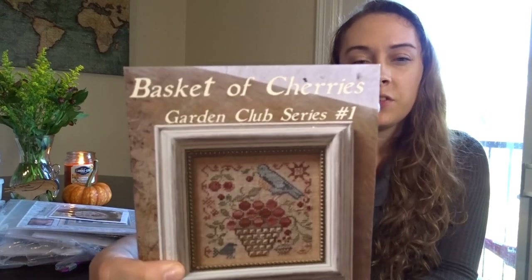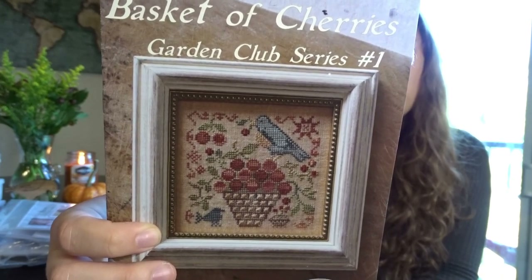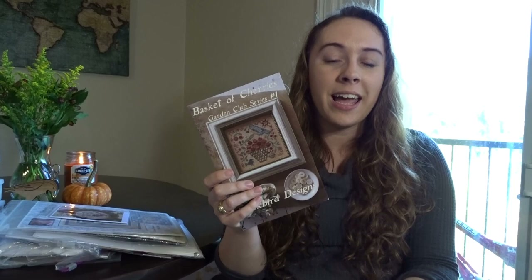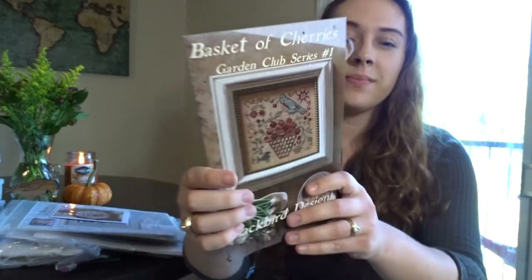This is my first Blackbird Designs purchase and I still haven't stitched it — Garden Club Series Number One: Basket of Cherries by Blackbird Designs. I love the light blue and the beautiful berries in the basket. I'm obsessed with the basket-of-berries motif. There's also a collaboration sampler between Heartstring Samplery and another designer that had baskets of berries throughout — a friendship sampler where you'd stitch one half and someone else the other. I can't remember the name but I really want it.